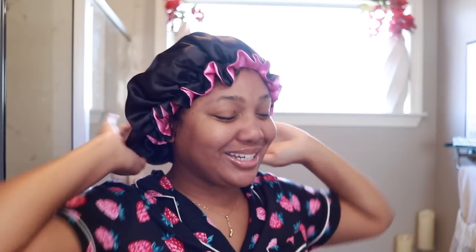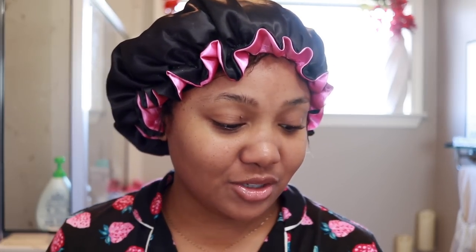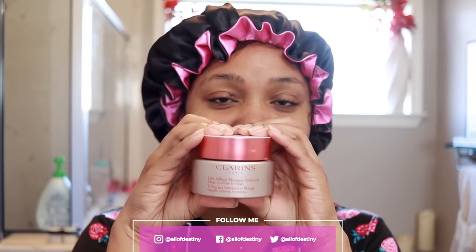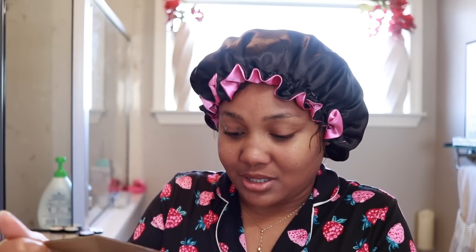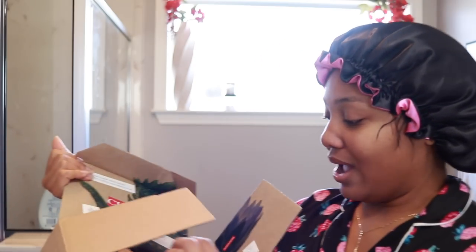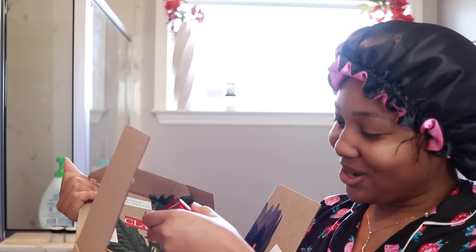Hey y'all, good morning! How y'all doing? So I'm getting ready to do my face mask so that I can get in the shower. But I have another package from Clarence. I want to open it and see what it is, just in case I can use the two together. Thank you to Clarence for this, by the way. Total eye lift.